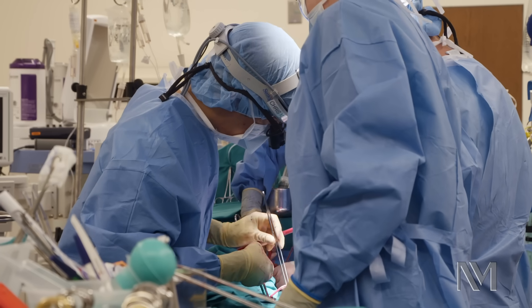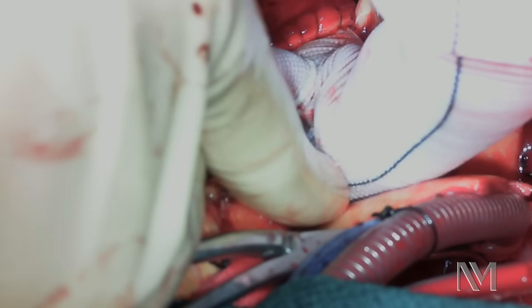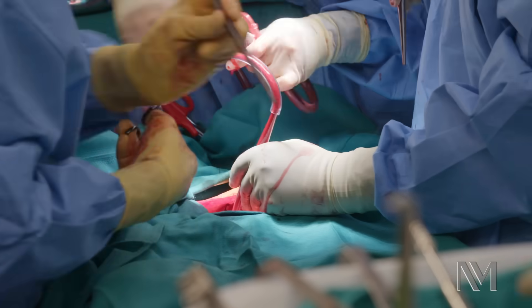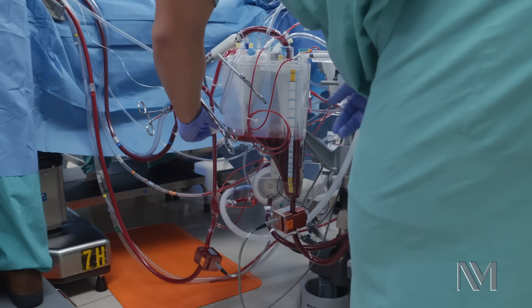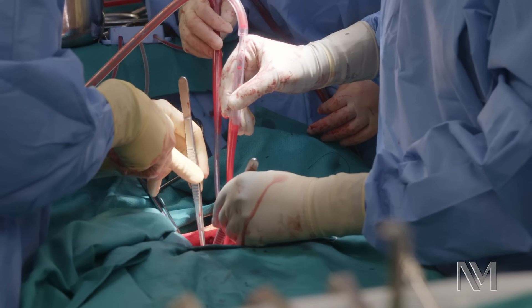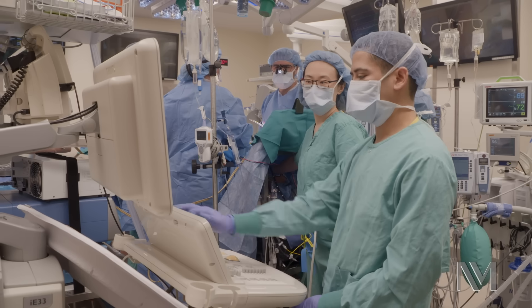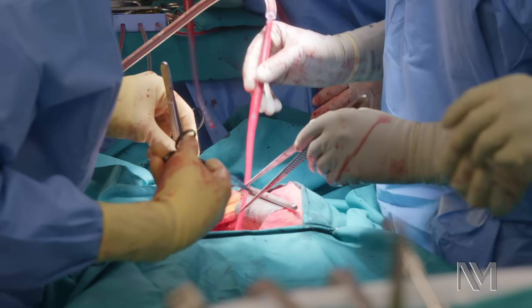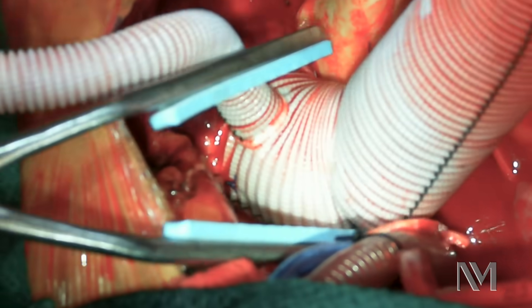We have to operate on a part of the aorta that we cannot reach when there's blood going through it. To do this, we have to stop the bypass machine, which we can only achieve by emptying the patient of all his blood. To be able to do this safely, we have to bring the patient's temperature down and give a good dose of anesthesia. It causes the brain metabolism to drop to a minimum, so the faster we complete this portion the better.